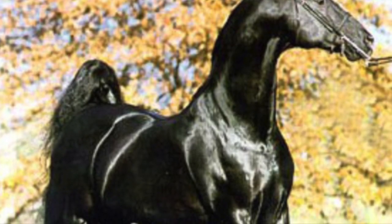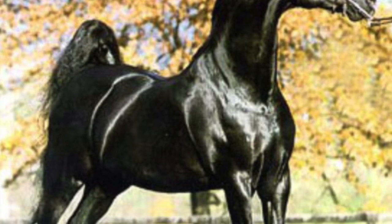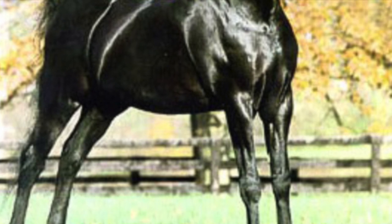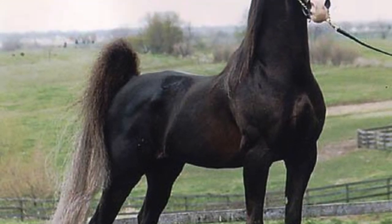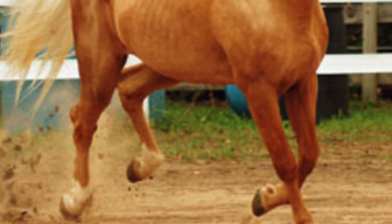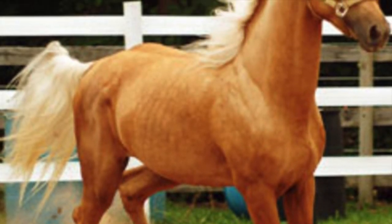The typical weight of an American Saddlebred is about 1,000 to 1,200 pounds. Saddlebreds come in all colors, including pinto and palomino, and the breed regularly does not have color restrictions.